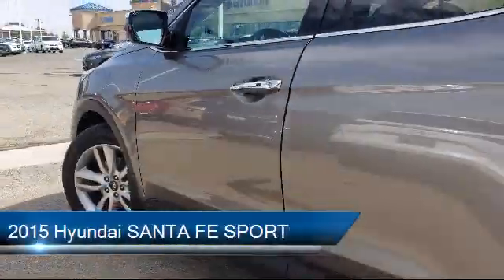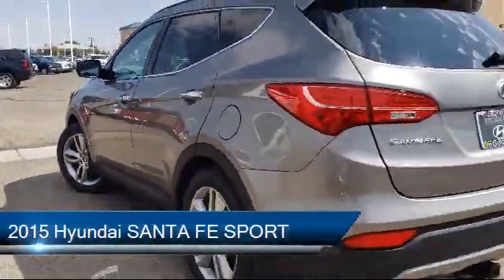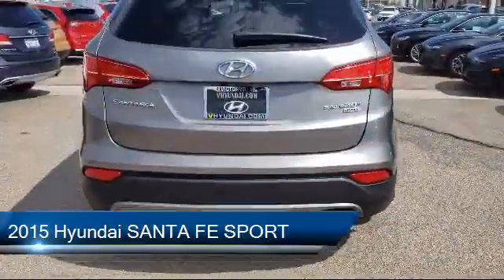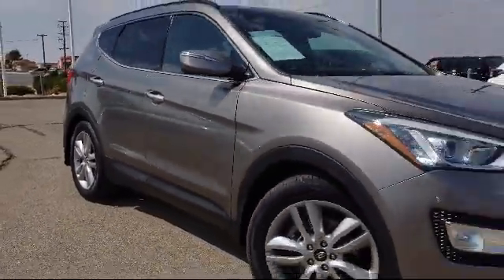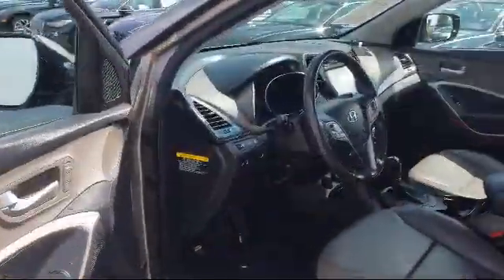It comes equipped with rear view camera, Sirius XM satellite radio, keyless entry, heated front seats, electronic stability control, tire pressure monitoring system, and steering wheel controls.